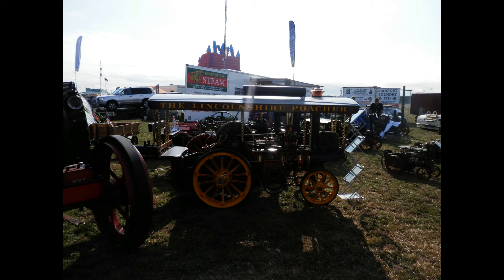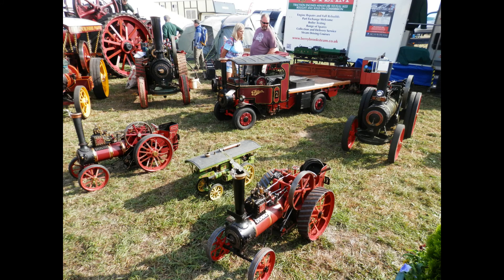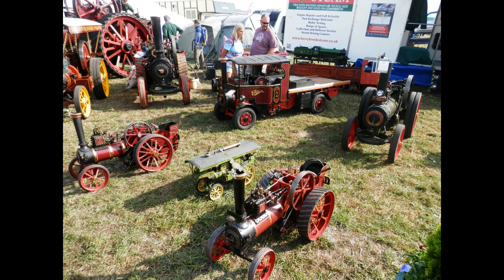As well as seeing some of the large traction engines at the showground, there were also some miniature ones as well — very lovely little miniature ones. I wouldn't mind one of them myself, but I expect they cost an awful lot of money. There was also one running up and down a track all day carrying passengers, if you fancied a ride on it.